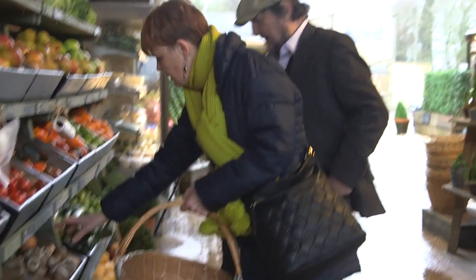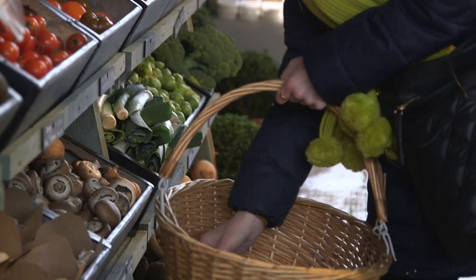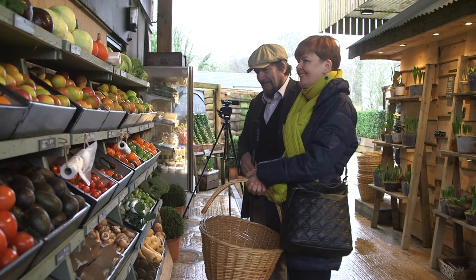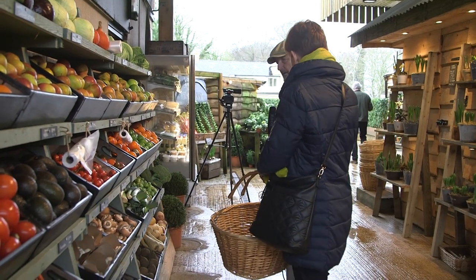I'm going to say no to the plastic bag — let's put them all in loose because they're all going to be in my reusable bag afterwards. We don't need the plastic. Say no to the plastic! We'll pick up the celery on the way through.